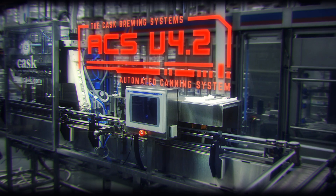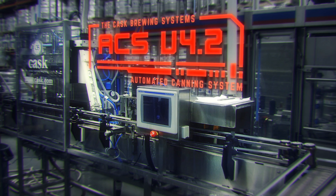Hello, I am the ACS, also known as the Automated Canning System.